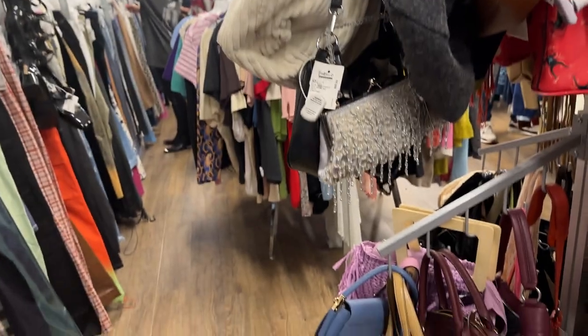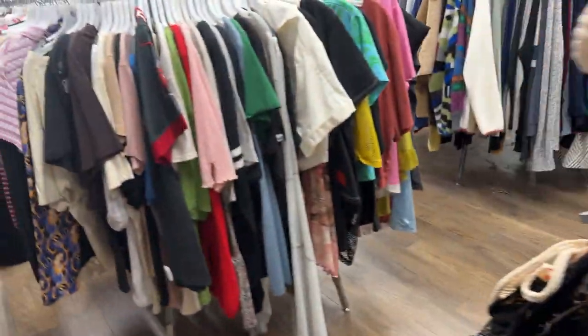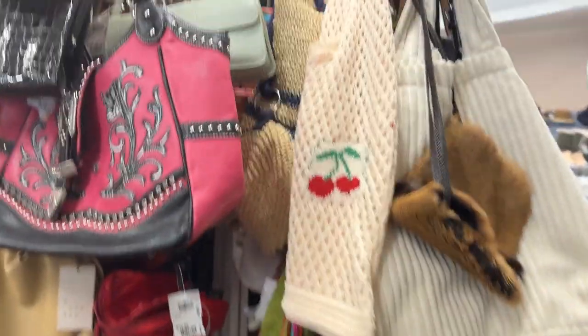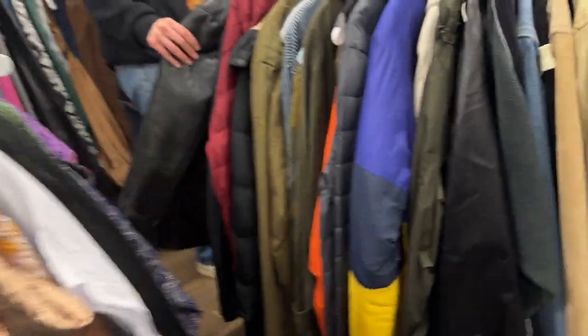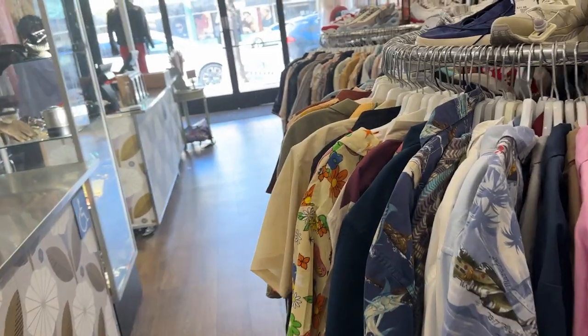It looks like a bag world over here — super cute. So that's it, this is just a quick look here at Buffalo Exchange in Pasadena, the latest one to open. Definitely check it out if you have time the next time you're in the area — it'll be a great thing to do.